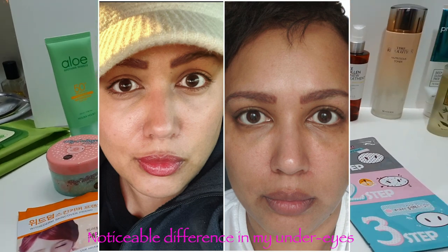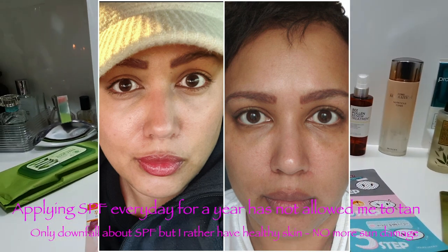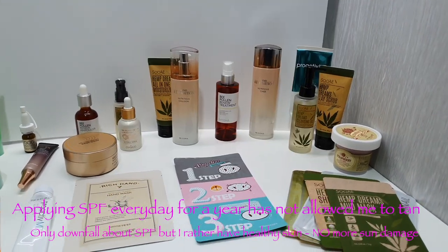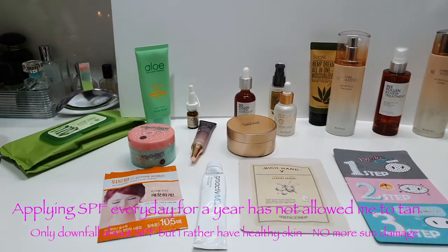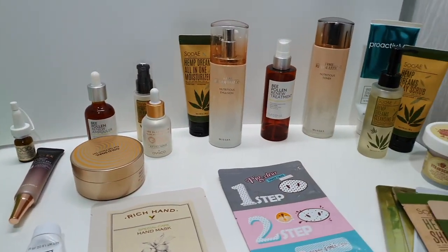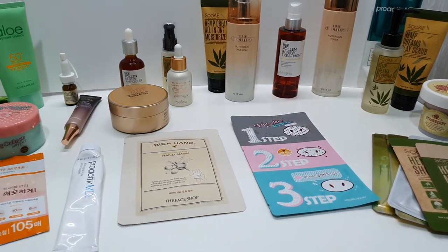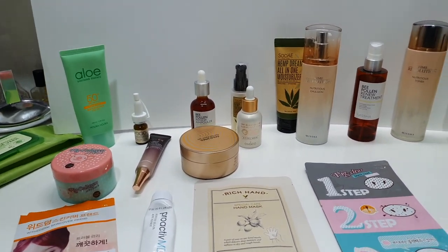That's it, you guys — that is my Korean skincare routine for the wintertime. I will do another one in the summer so you can see the difference. I hope you enjoyed this, and if you have any questions about any of these products, please let me know in the comments below and I will answer them. Please remember to subscribe, like, and comment, and I will see you in the next video — bye!